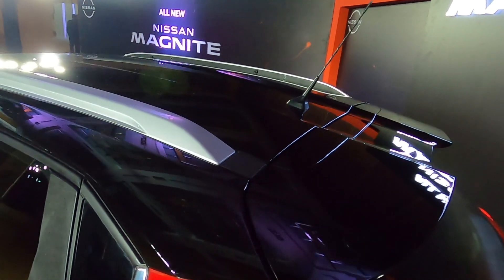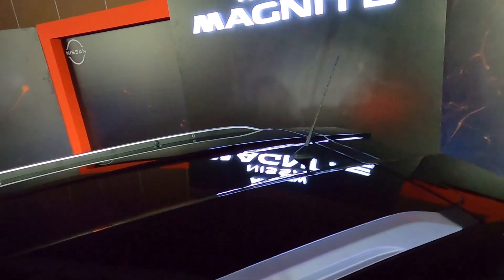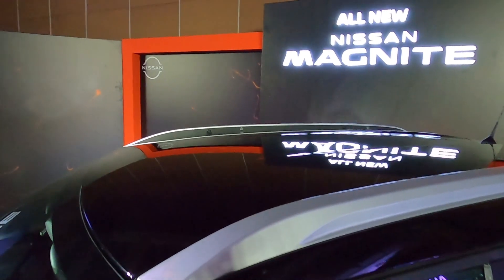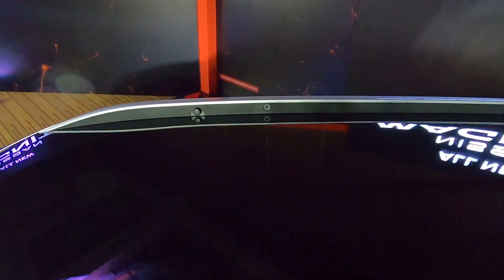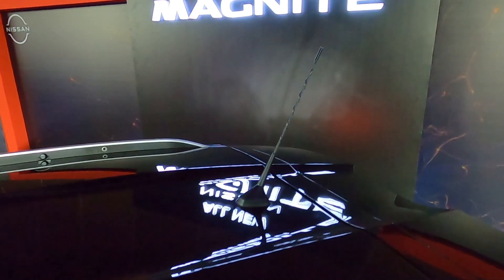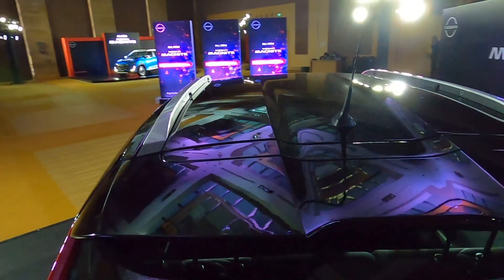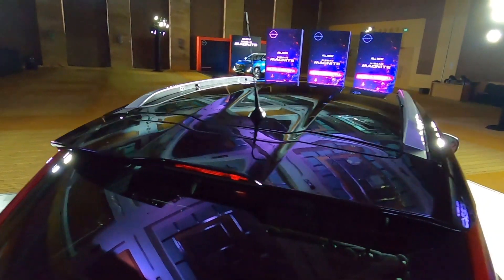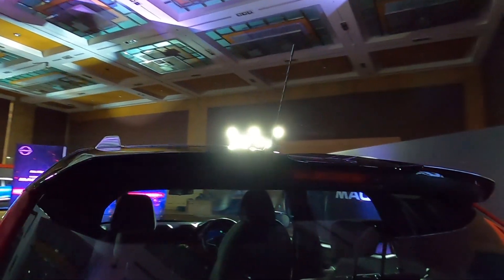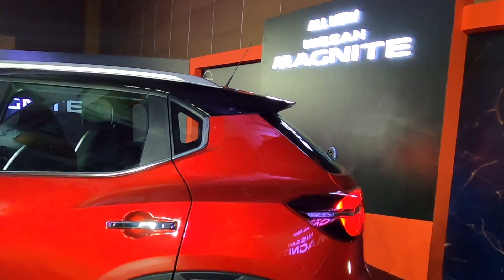आपको एक integrated roof mounted spoiler भी दिया गया है, जिसे काफी nicely carve out किया गया है, along with a conventional antenna. Since this is the dual tone variant, इसका roof पूरी तरह blacked out है. The drill mounts on the roof rail are for additional luggage carrying capacity. I wish a shark fin antenna had been given, because that would have made it look more modern. The spoiler also has a high-mount stop lamp integrated in it — सभी चीज़े काफी अच्छे से integrate की गई हैं. इस Nissan Magnite की design काफी decently balanced है, with a very prominent waistline that adds to the overall stance and appeal of the car.